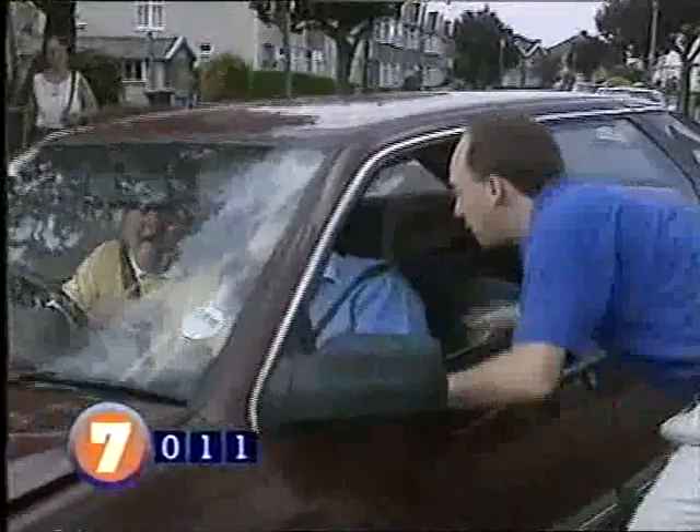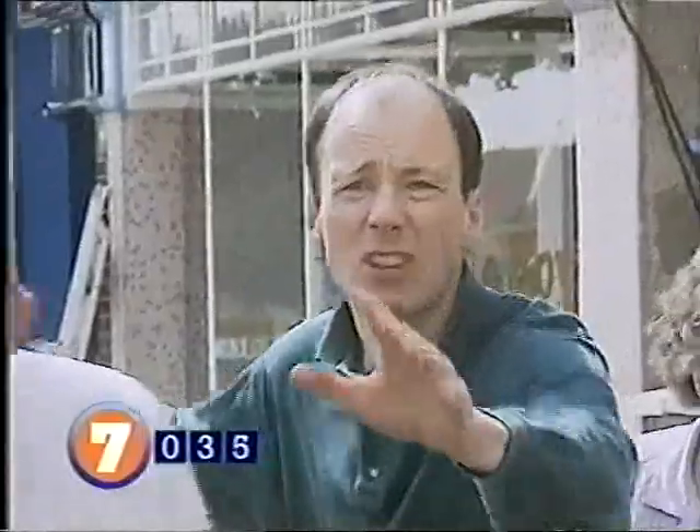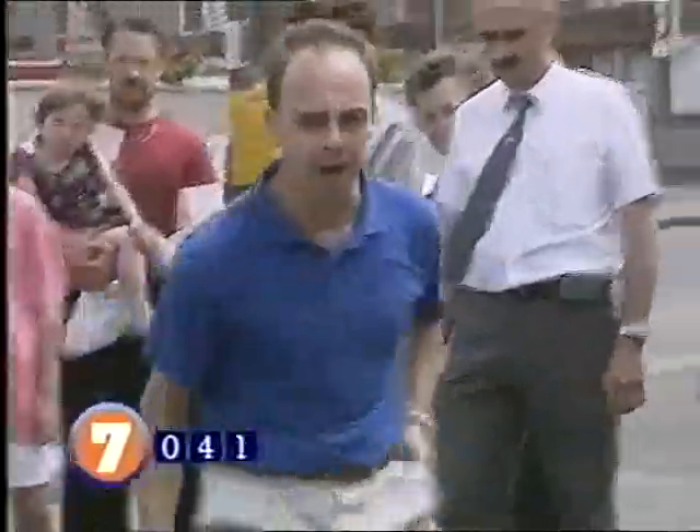At the accident scene: decide who to help first, but before doing anything else, make sure somebody has called an ambulance. Tell them exactly where you are and how many people are hurt. Don't go near the accident if there's a risk of spilled petrol or chemicals — there's always the danger of fire, so stop people smoking. Put your own safety first; you won't help anyone if you become a casualty too.